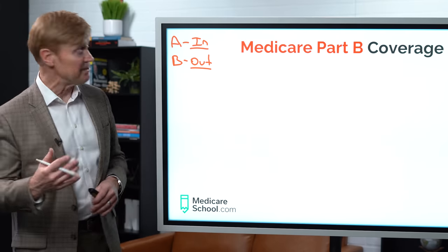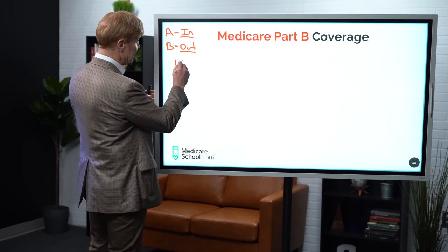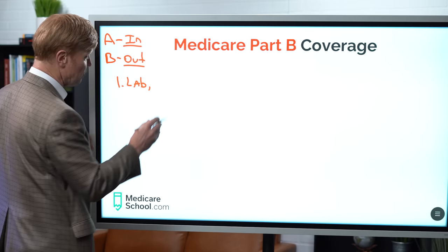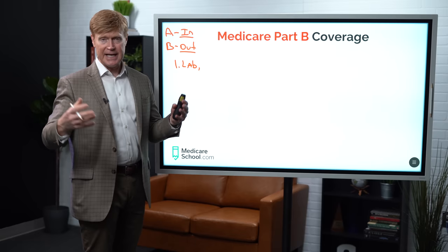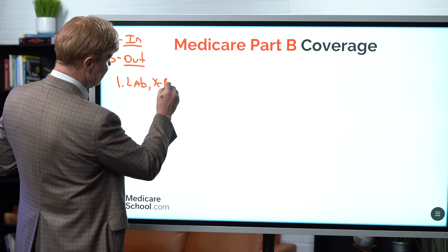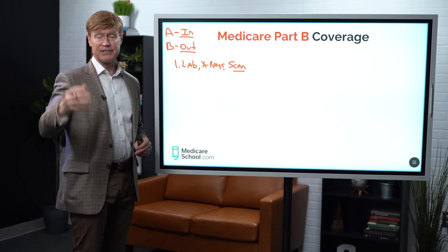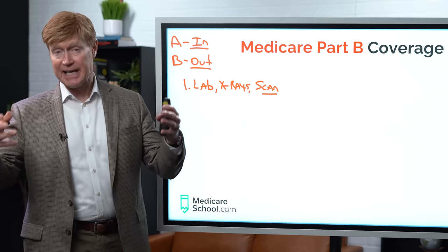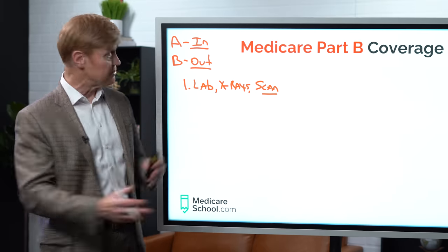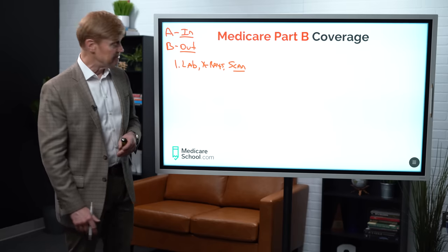Let's get into the details of Medicare Part B. First off, Medicare Part B is going to cover things such as lab work. So if you go in for some type of blood work that you need, it's the B of Medicare that's going to do that. So labs, x-rays, any kind of a scan that you would need — this would be like an MRI or a PET scan or a CAT scan — is going to be covered through Medicare Part B. These are typically done on an outpatient type of setting, so B is going to cover the bills.